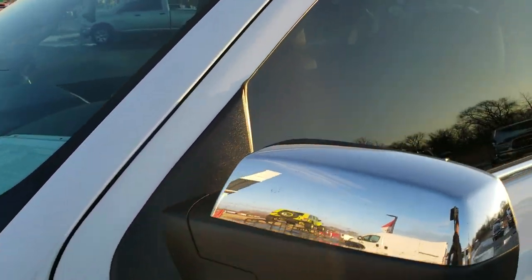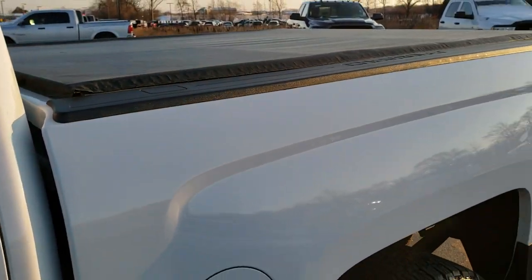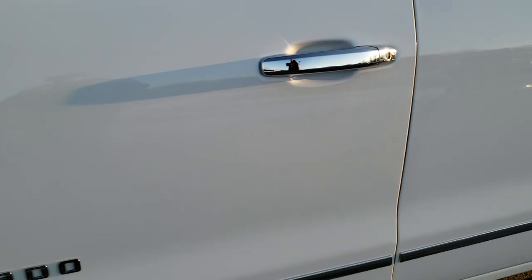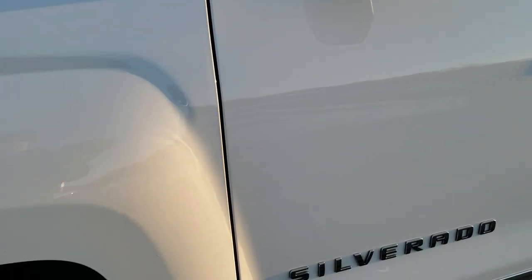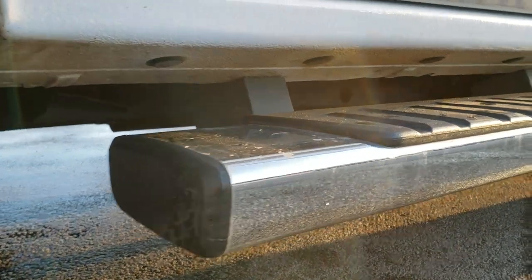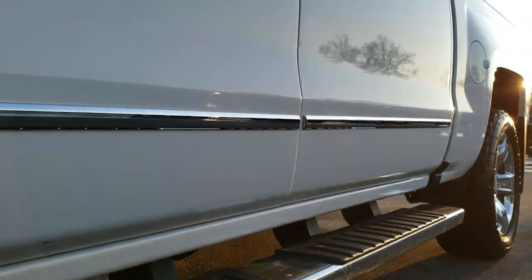Summit White is the color. We shoot all of our videos in 1080p, 60 frames per second. So if you have HD capabilities on your computer, tablet, or smartphone device, turn them on right now because it is definitely your best way to check out the quality and condition of the vehicle before seeing it in person, so you can make a smart buying decision from the comfort of your own home.